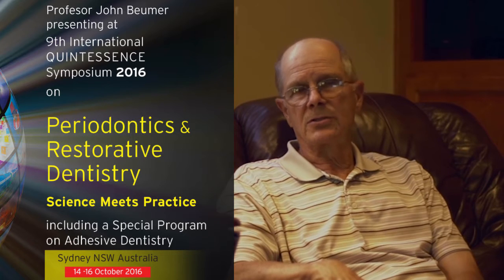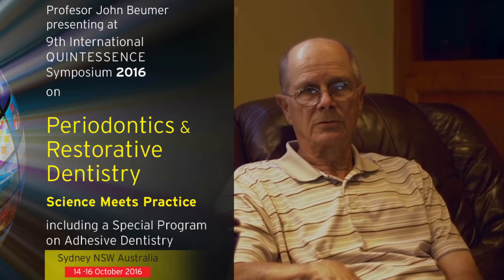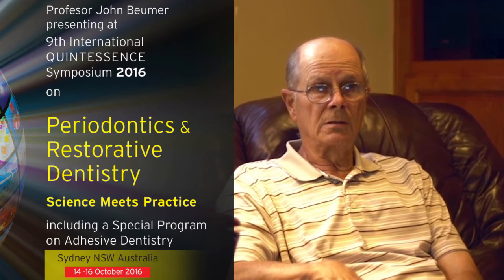The purpose of this presentation is to offer guidelines regarding the use of immediate loading and immediate provisionalization treatment protocols. I look forward to seeing you all in Sydney in October at the International Quintessence Symposium and discussing this most interesting topic with you all. Thank you.